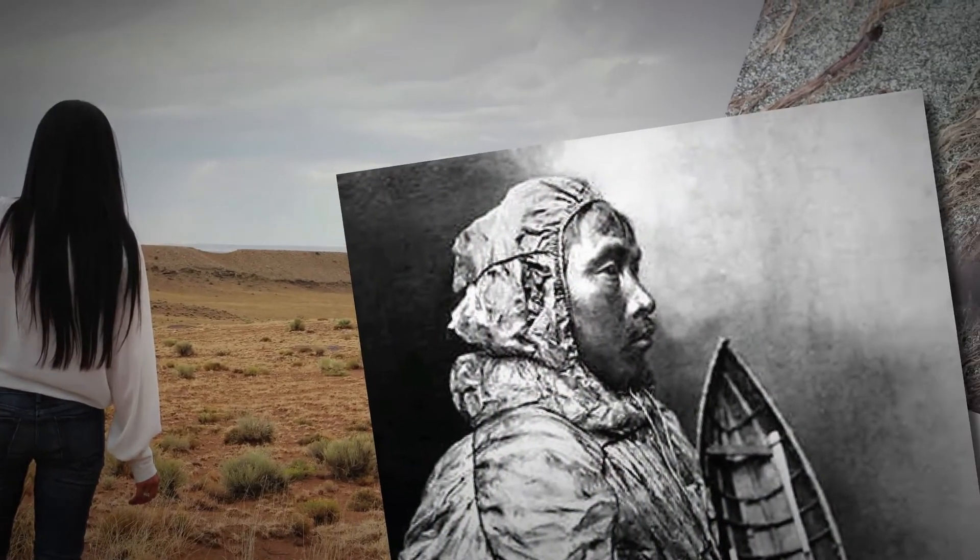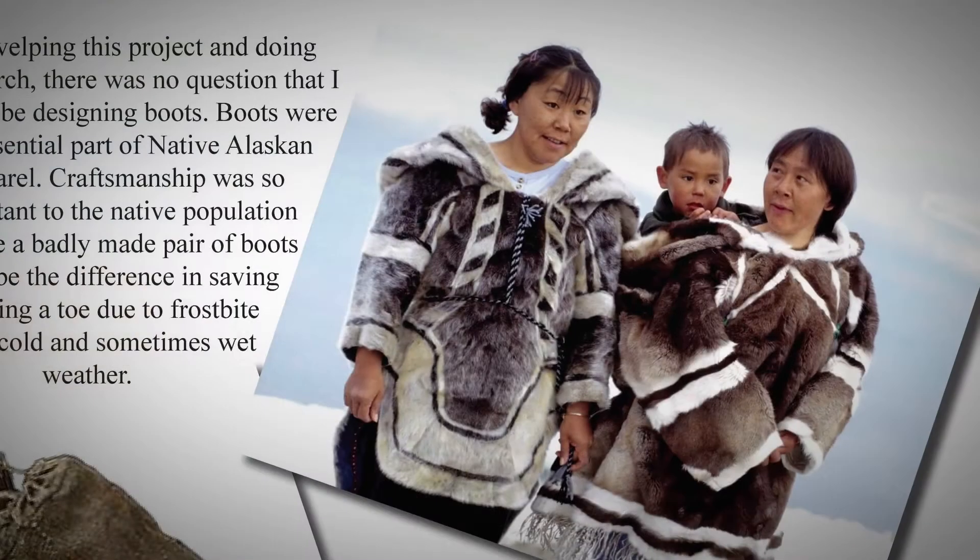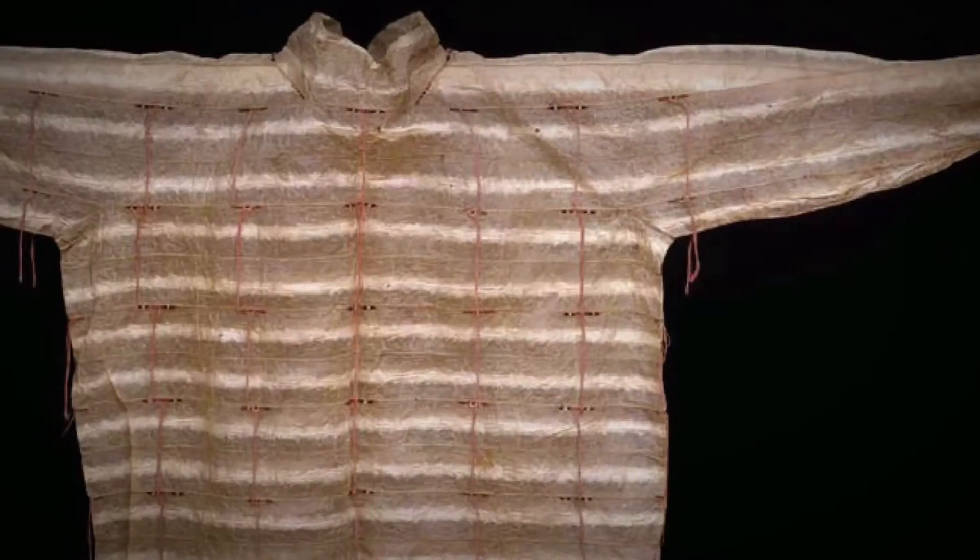I'm from Alaska, and where I come from, function is really important. The Alaska Natives use a lot of strips and remnants of different materials.